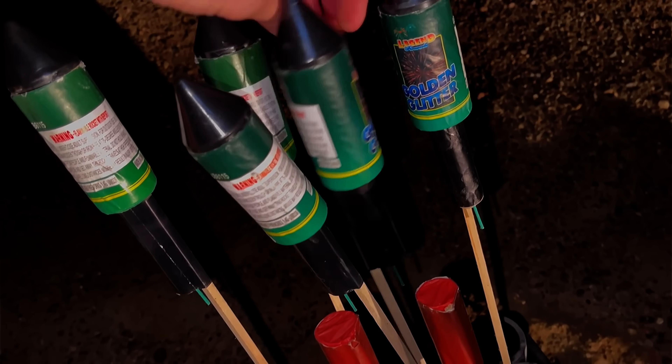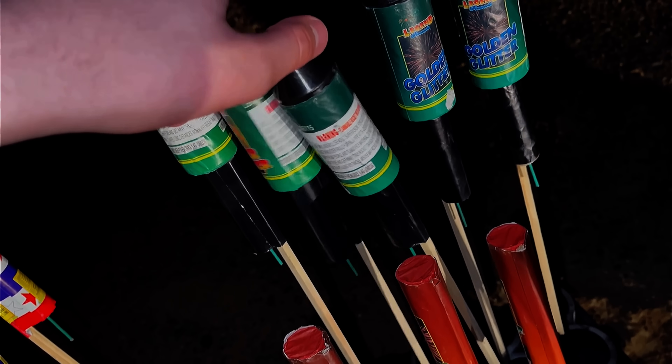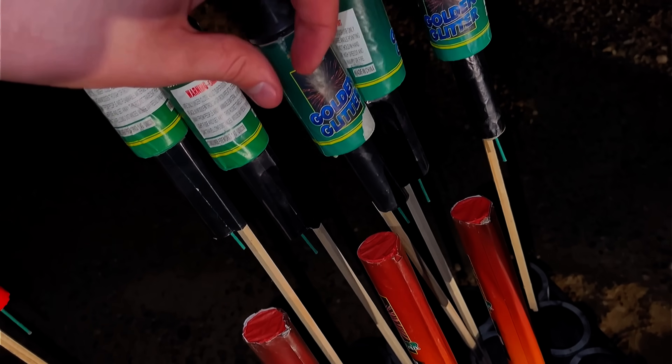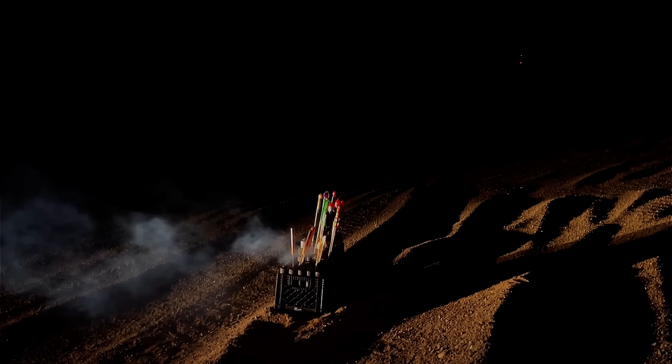Now we're going to start lighting the green ones. There are two different versions: golden glitter and silver glitter. I think we have three of the golden glitter so we're going to start with one of those. Those break way better. And now here goes two of those at once — hopefully I can get them both on video.